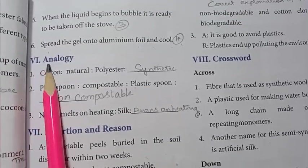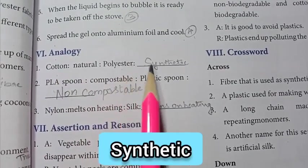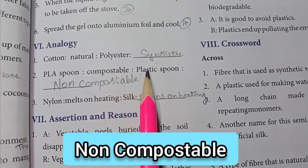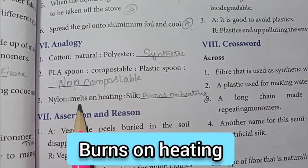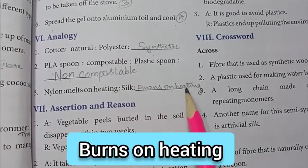Roman numeral VI: analogy. First one: cotton is to natural as polyester is to — synthetic. Second: PLA spoon is to compostable as plastic spoon is to — non-compostable. Third one: nylon melts on heating as silk — burns on heating.